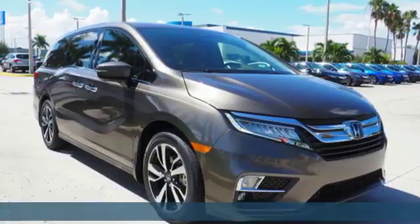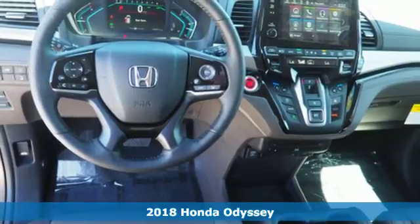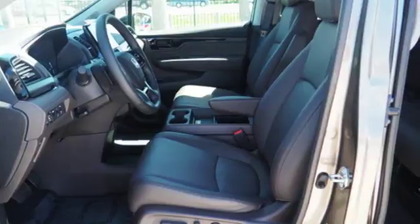It's a 2018 Honda Odyssey with seating for up to eight. This is the ultimate family hauler. Set the cruise control and let the Eco Assist system coach you to the best possible gas mileage.